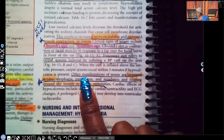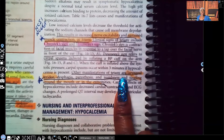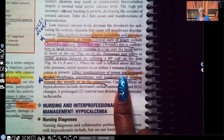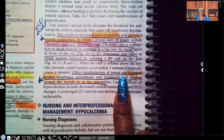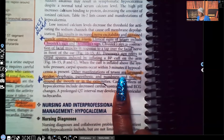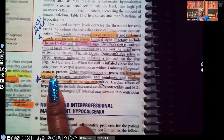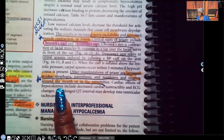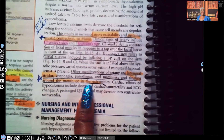Other manifestations of tetany are laryngeal stridor — and guys, laryngeal stridor is a medical emergency. That stridor sound lets you know that the airway is about to close up very shortly. Also: dysphagia, paresthesia, and numbness and tingling around the mouth or in the extremities. You have to know all of these signs and symptoms and recognize that they go with hypocalcemia.